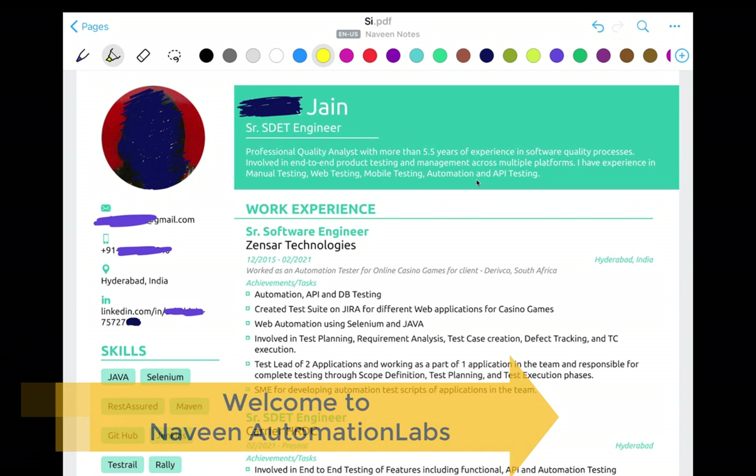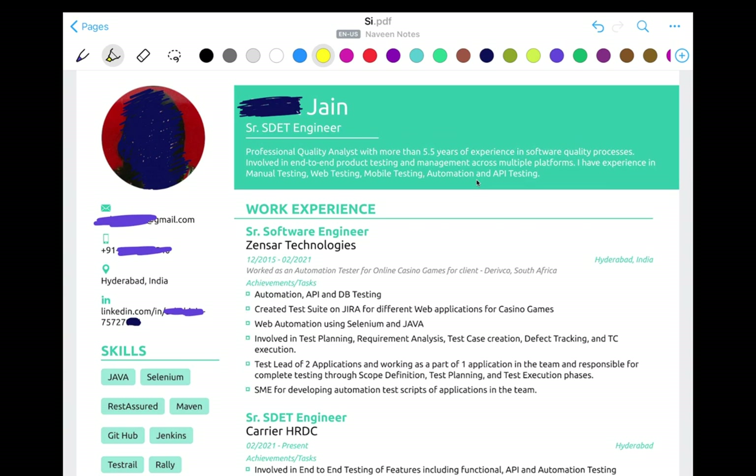Hey guys, this is Naveen here. Welcome back to Naveen Automation Lab. A lot of people were asking: Naveen, can you please prepare one more video on how to prepare a resume — what are the different things to mention, and how many pages should we maintain?